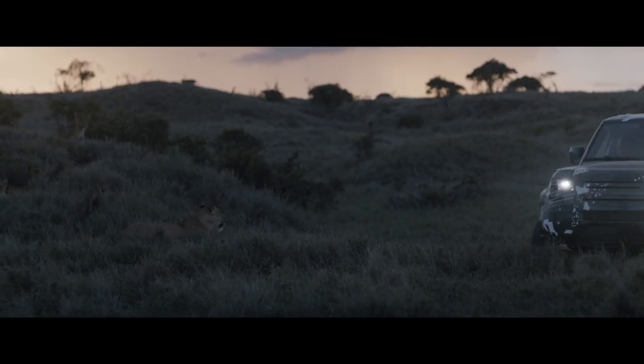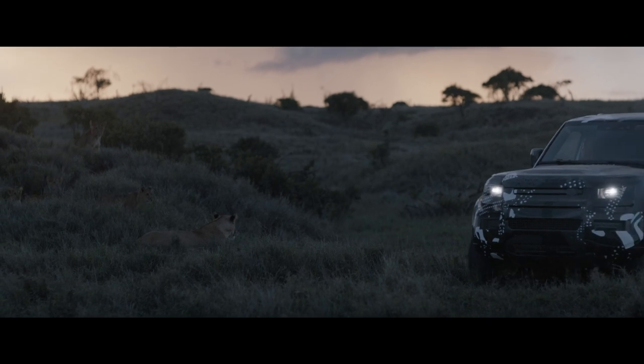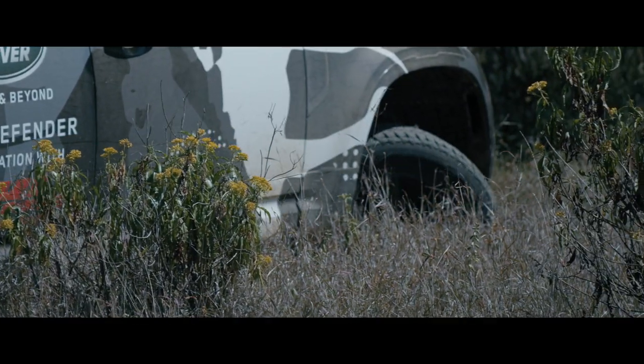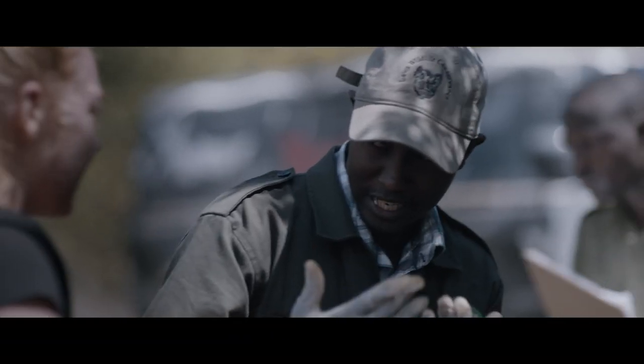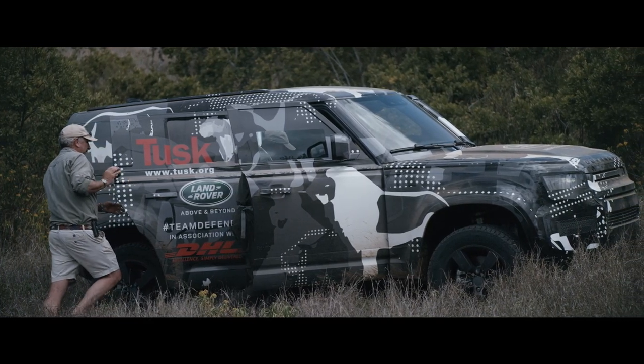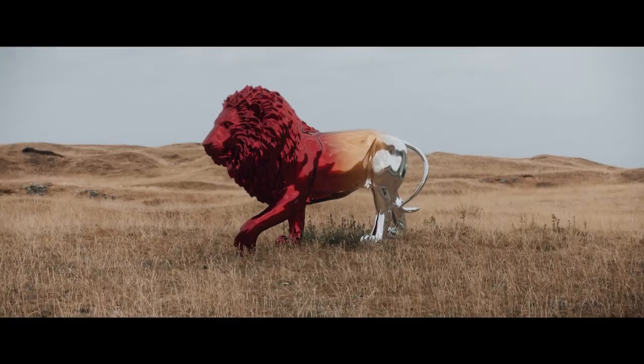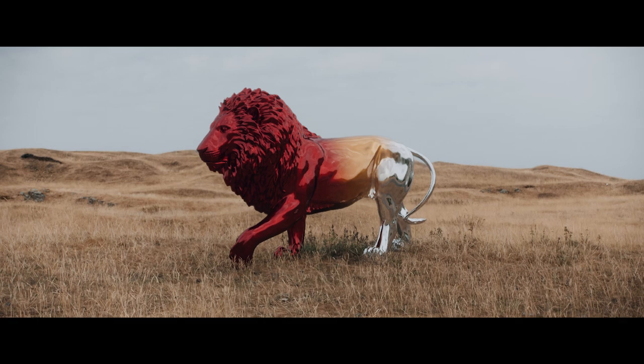Land Rover supports Tusk's desire to achieve sustainable conservation and has worked with the organisation for over 10 years, providing vehicles and funding to enable Tusk to reach remote territories and carry out their vital work in the field, including lion conservation projects in Kenya.